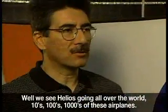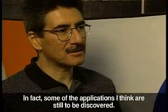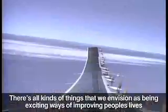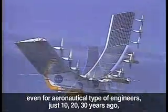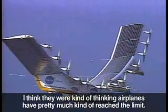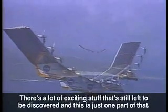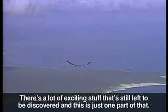We see Helios going all over the world — tens, hundreds, thousands of these airplanes. In fact, some of the applications, I think, are still to be discovered. There are all kinds of things that we envision as exciting ways of improving people's lives here on Earth. It's exciting because even for aeronautical engineers, just 10, 20, 30 years ago, many were thinking airplanes had pretty much reached their limits. But some of the things going on at NASA tell us otherwise. There's a lot of exciting stuff that's still left to be discovered, and this is just one part of that.